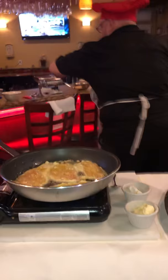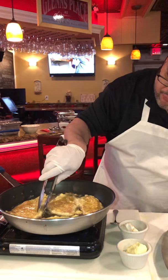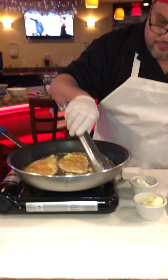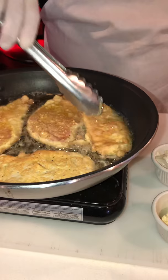Look how delicious this is — oh my goodness. I'm gonna let this come to a nice brown color. Oh my goodness, look how beautiful this looks — look at that beautiful color.